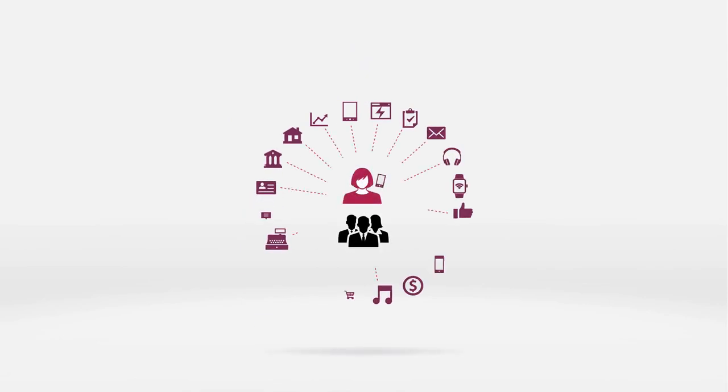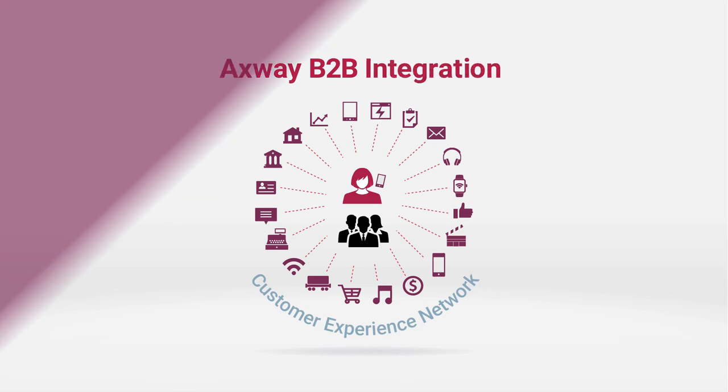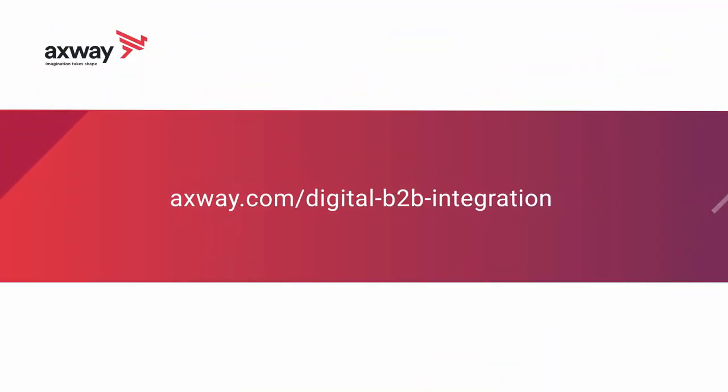Put your customers and partners at the center of a customer experience network with Axway B2B integration. Here's where to learn more.